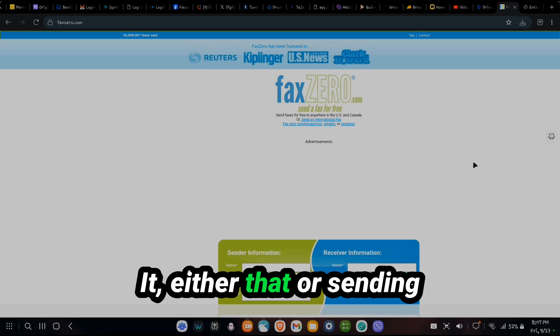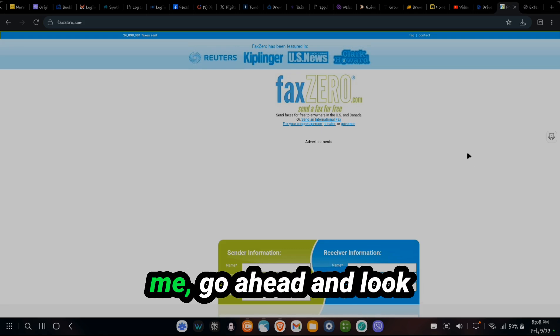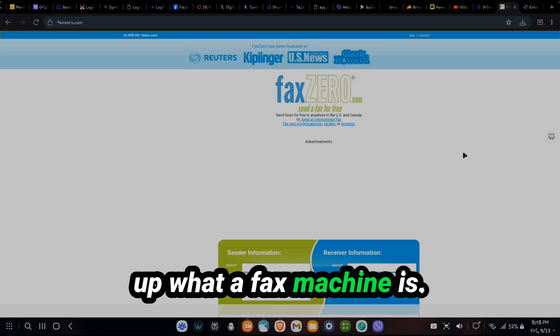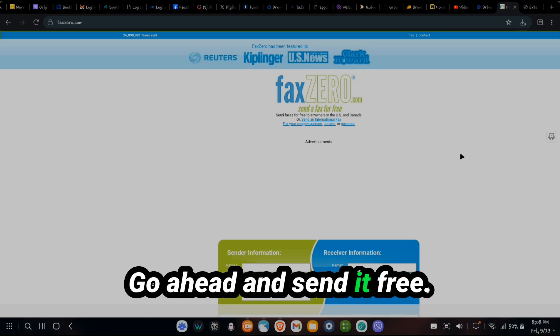It was ridiculous. It's either that or sending them through snail mail. There's no way I can get a fax machine, so I was wondering if I could send it for free.